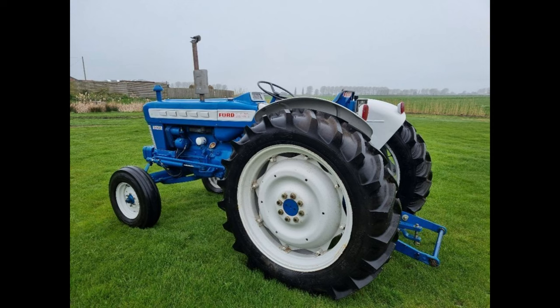Today we discuss the Ford 5000 Utility Tractor, 1965-1968 edition. Stick around to learn more.